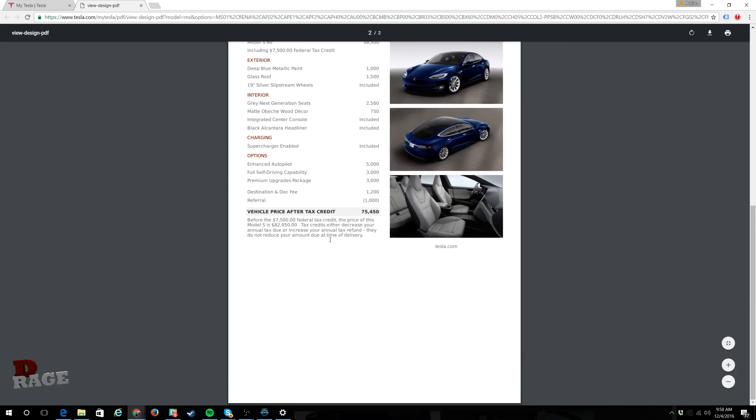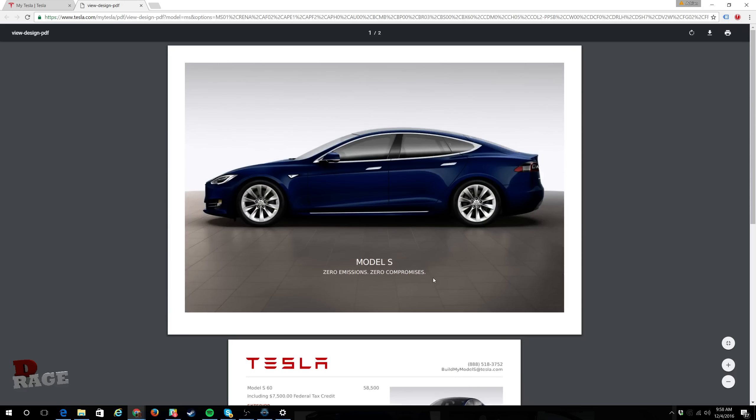The total, taking into consideration the tax credit, comes to about $82,000. I went to the dealer because I was having second thoughts. I'm 6'4", a fairly tall guy. I test drove the Model S — actually rented it for a few days — loved it, and ordered it that same day, the very first day I rented it.